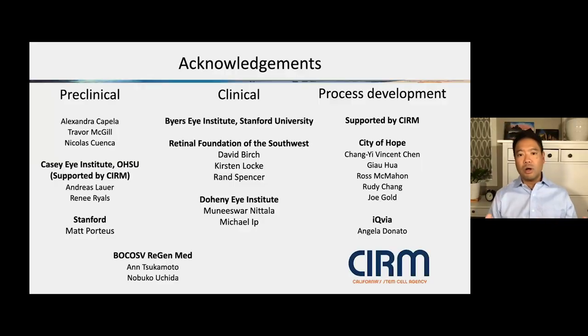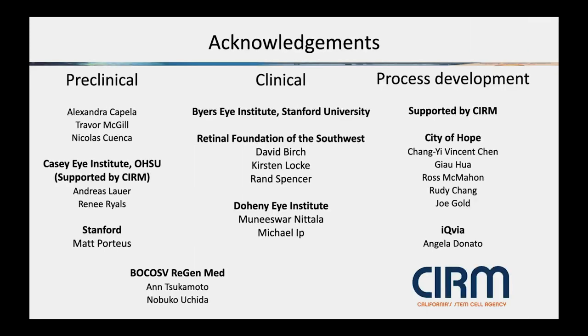I'd like to acknowledge this very broad and collaborative team that I've worked with all these years. We have collaborators and colleagues on the Stanford campus, people up in Oregon, people down in Texas, and collaborators in Pasadena, California as well. From all of us to you, thank you so much for allowing me to speak today and tell you about the things that we're doing at Stanford. And thank you again to CIRM for your support.